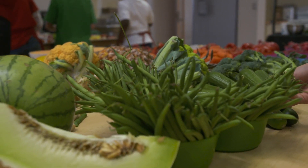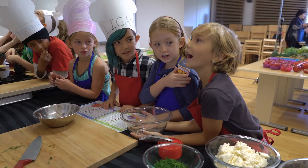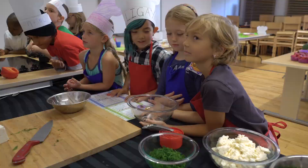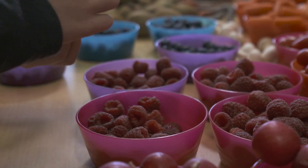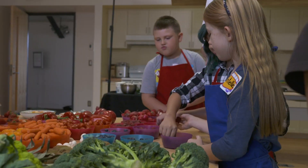Today we're going to be making a simple smoothie recipe. We're here to educate grade three students about healthy eating, but also show them that people eat with their eyes, that we can have creative fun with food and still eat healthy.